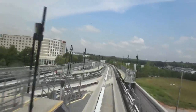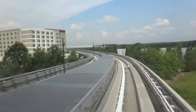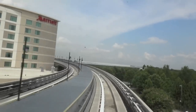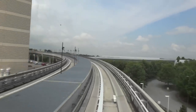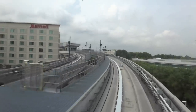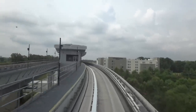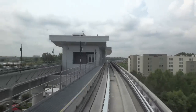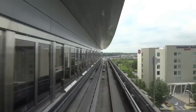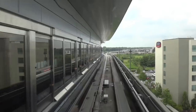I remember we went right under this thing whenever I was with Connor. There's the Marriott — we'll go there in a minute. We're approaching GICC and Gateway Center Hotel. There's Spring Hill Suites. And watch your step as you exit. Thank you for choosing Hartsfield-Jackson Atlanta International Airport. This stop services GICC and Gateway Center Hotel. This is nice.